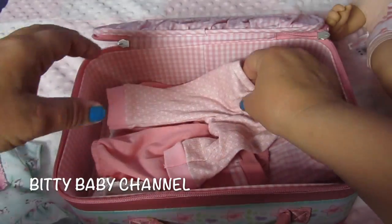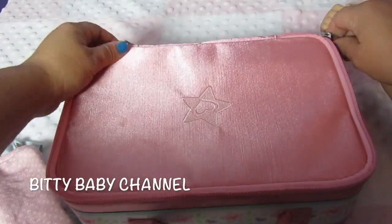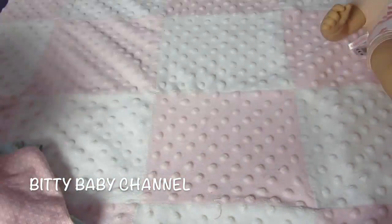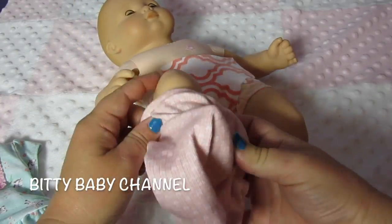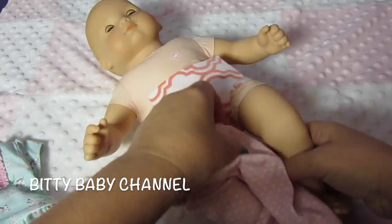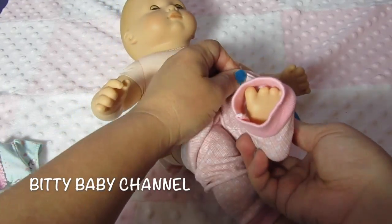So cute! And here's the pants — we're gonna put her pants on first. Of course it doesn't matter if you do the pants or the shirt first, but we're going to do the pants.